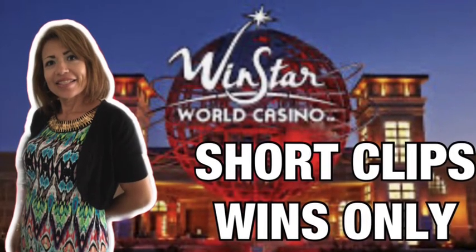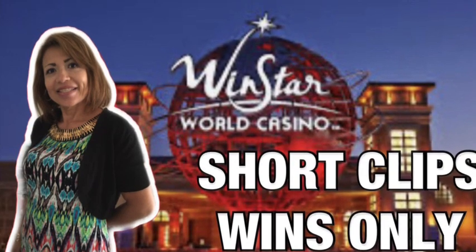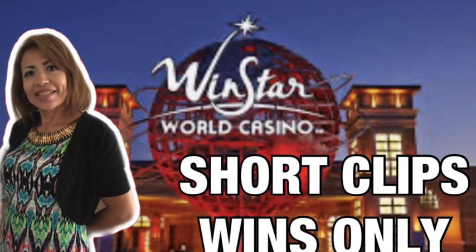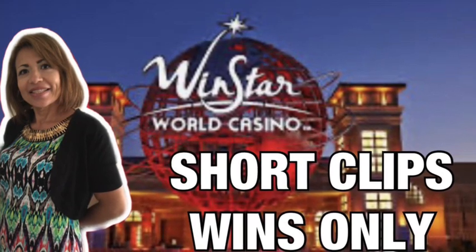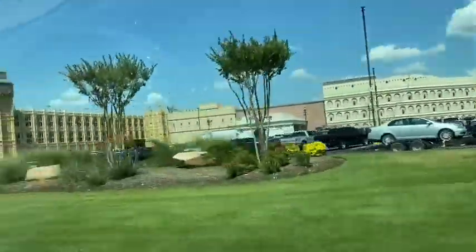On today's video I'm going to share some short clips of my visit to Winstar World Casino and Resorts and Border Casino. Now these casinos are non-recording friendly, so I was able to capture just a small clip of my wins. Thank you and enjoy.